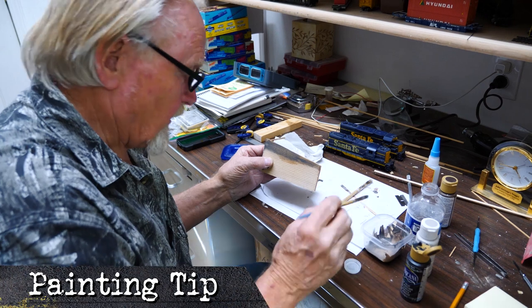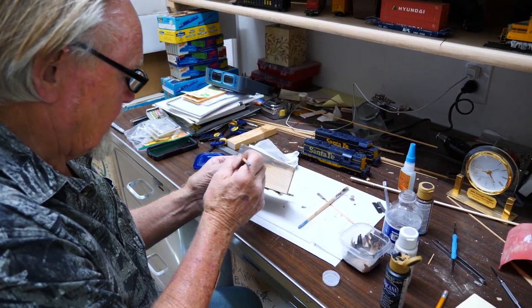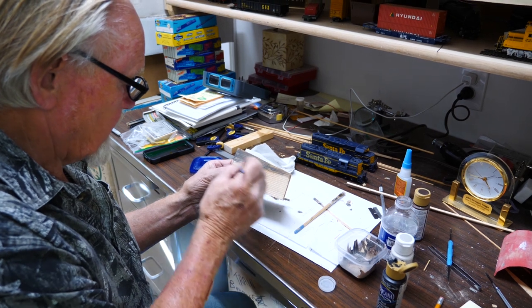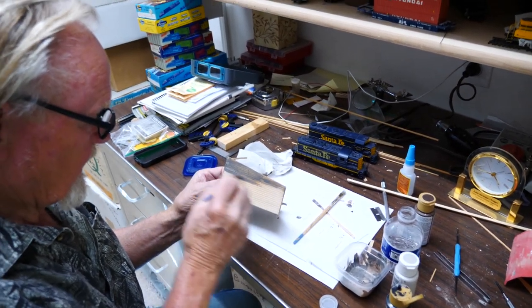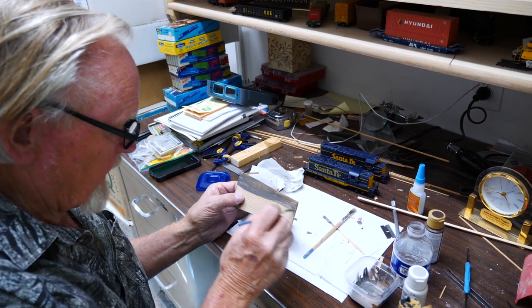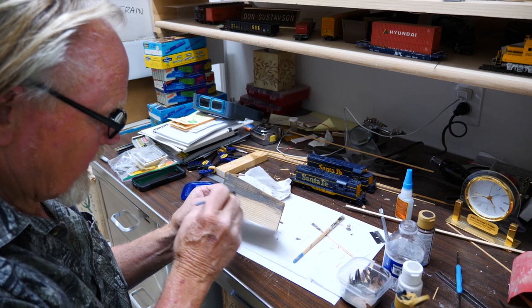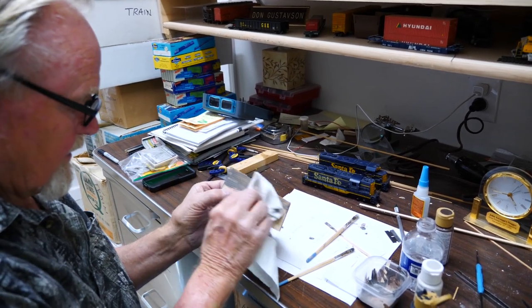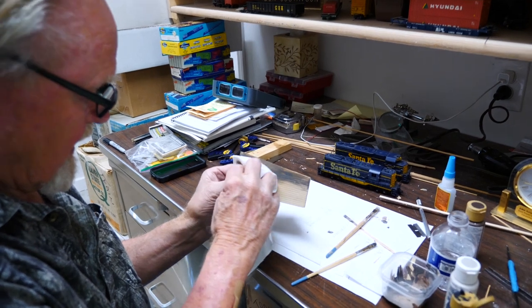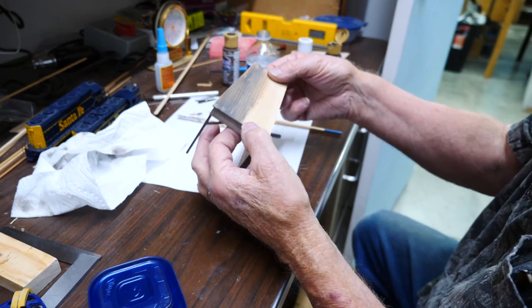I'm actually just experimenting, but finding out that if the paint came out a little bit darker than I wanted to, if I kind of dry brush it more, and wipe it with a damp paper towel and smear it around to lighten it up — it seems to be working fairly well.